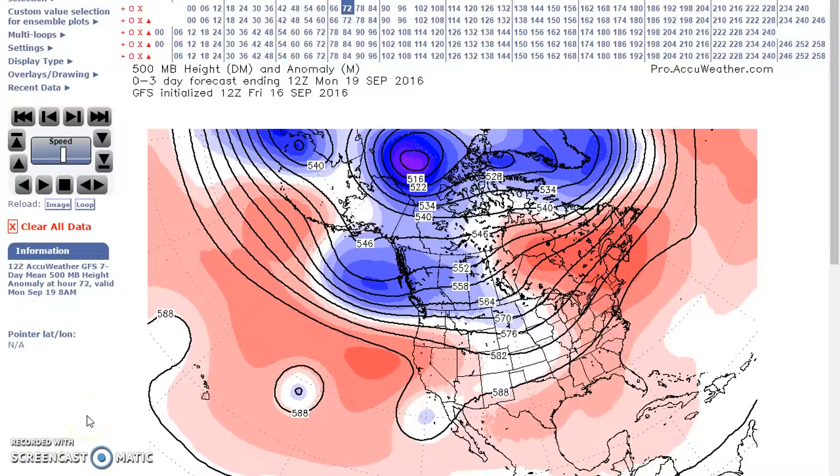For the period of September 19th to 23rd, it all depends on this building ridge here in the eastern Pacific that builds in to the west. We'll have implications of this trough here, and I think it eventually settles across the northern Rockies and the upper Mississippi Valley.